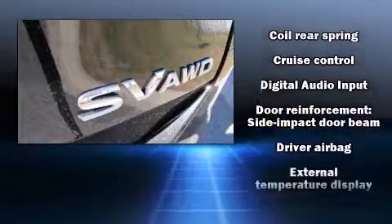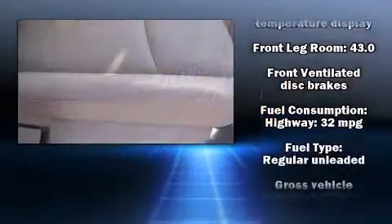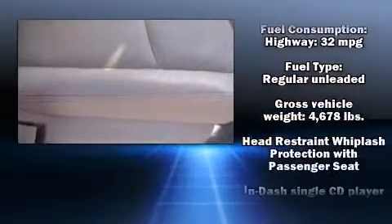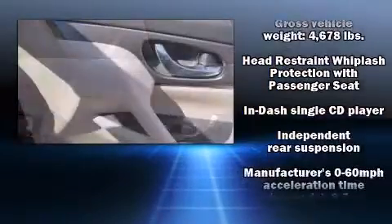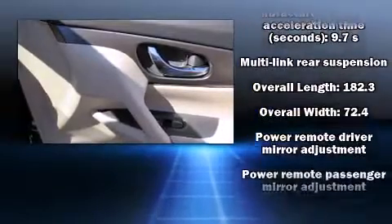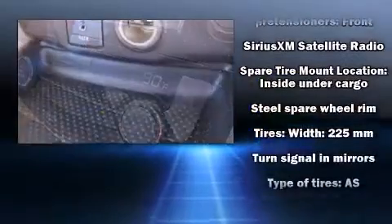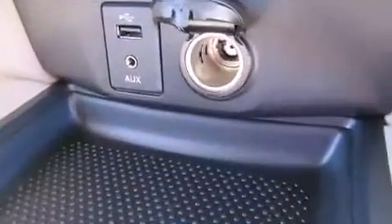Additional safety features include traction control, brake assist, anti-whiplash front head restraints, ignition disabling, and four-wheel disc brakes with ABS. Various mechanical systems are monitored by electronic stability control, keeping you on your intended path.